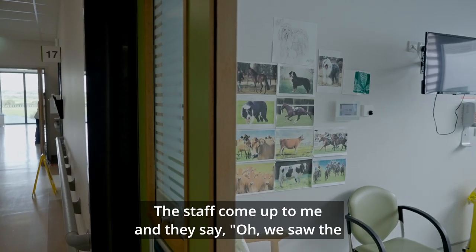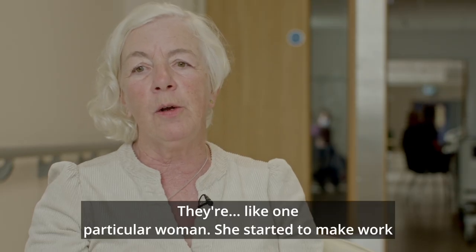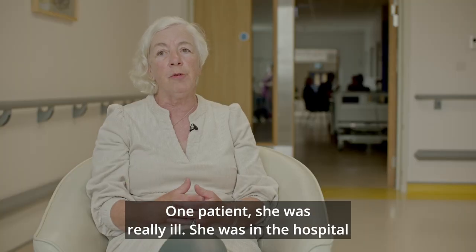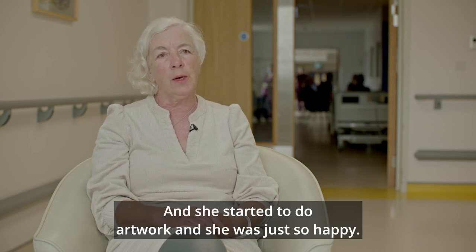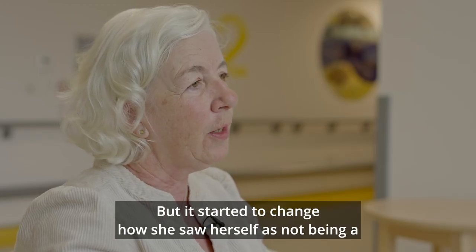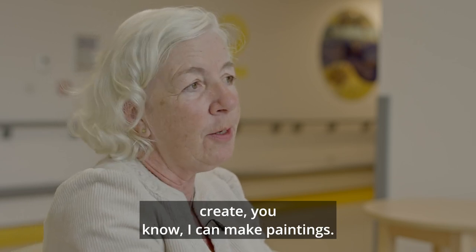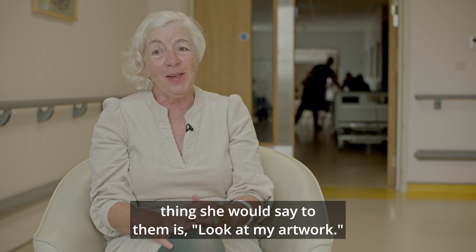Staff come up to me and say they saw the artwork in somebody's room. One particular woman started to make work for the staff, and staff were coming in saying 'will you draw me something.' One patient was really ill, in hospital for a long time and moving around wards, but she started doing artwork and was just so happy. One of her comments was 'you're like a present when you come in to me.' It started to change how she saw herself — not as a patient, but as someone who could create, who could make paintings. And when the doctors came in, the first thing she'd say was 'look at my artwork.'